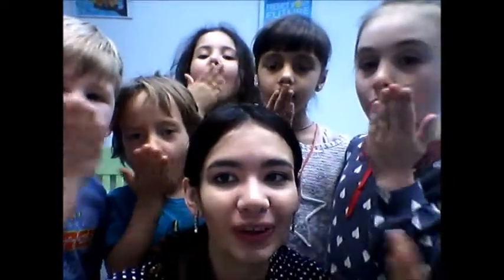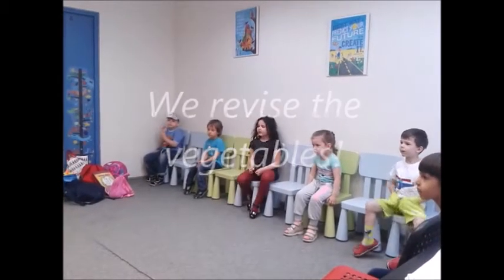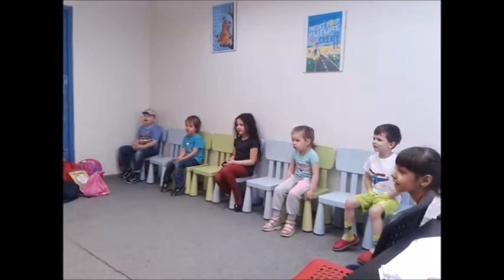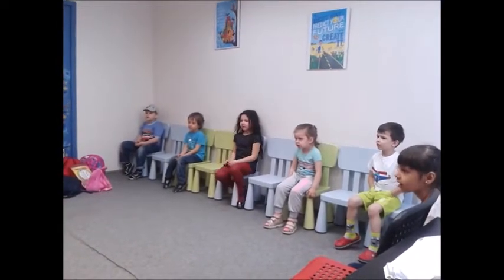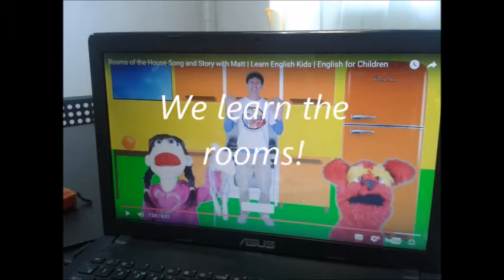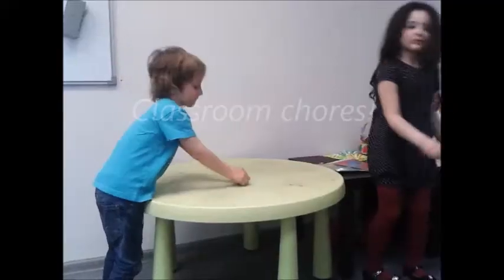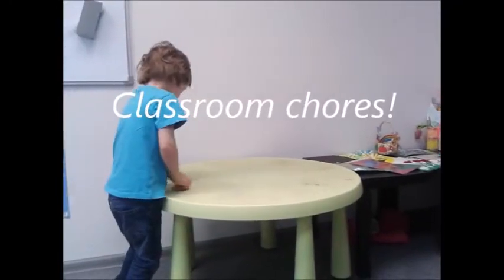One, two, three! Woohoo! OK! They are cleaning the table again.